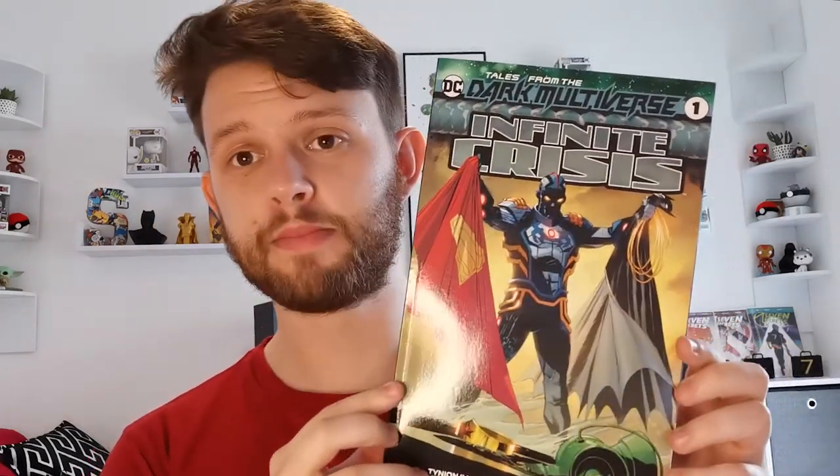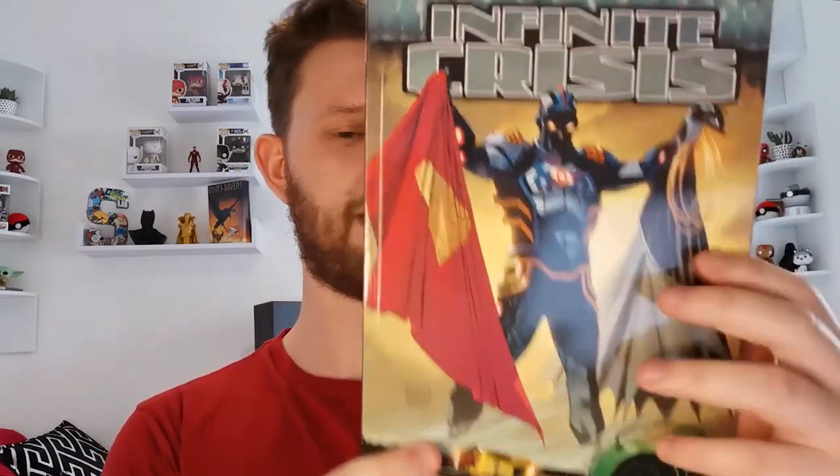And the final one, which is one I actually kind of want — Tales from the Dark Multiverse: Infinite Crisis. I have two of these Dark Multiverse books already — the Flashpoint one and the Crisis on Infinite Earths one — so this would be really cool to add to my collection, but it's getting sold. It's a bigger, beefier 48-page book at $5.99 with a spine and a title down the side.